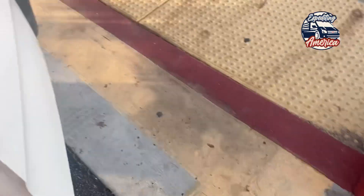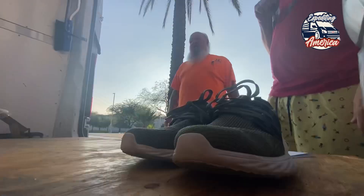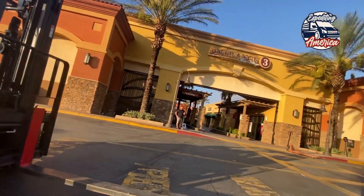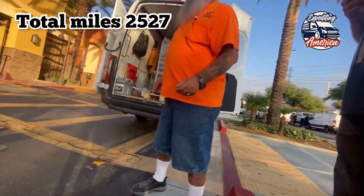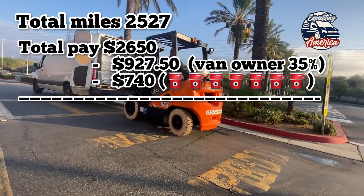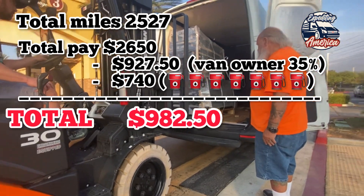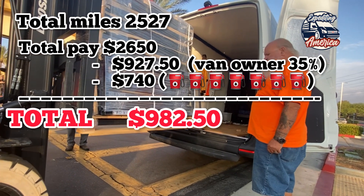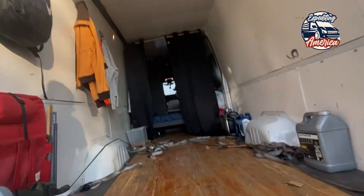Alright, if you stuck with me to the end of this video, shout out to you. Thank you very much. Here are the numbers for the trip: we did 2,527 miles, no deadhead miles. $2,650 was the pay — about a dollar a mile. $927.50 went to the van owner, that's 35%. We do a 35/65 split. And then $744 for gas — a little over seven tanks. We made it here safe and sound, ready to expedite another day.